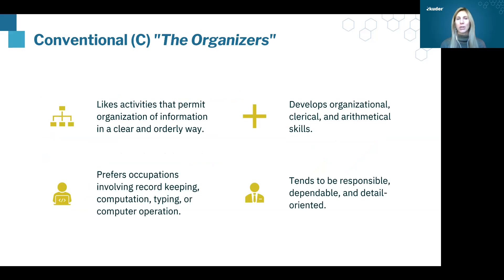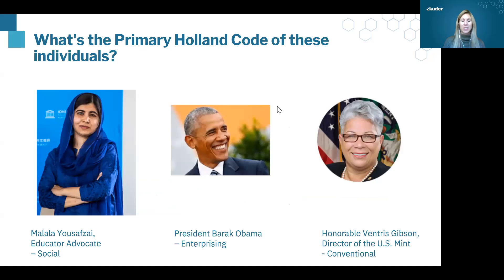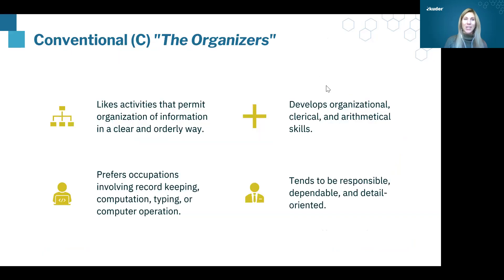The last type is Conventional — these are the organizers. This is sort of the opposite of Artistic. Whereas Artistic people like things that are fluid and free-flowing, Conventional people like things that are very clear, very structured, with processes in place. They adhere to rules. It might be someone in a record-keeping role or a secretary role. Accountants are a good example because you want someone detail-oriented who adheres to specific financial requirements. People in compliance are another great example — these are the organizers.